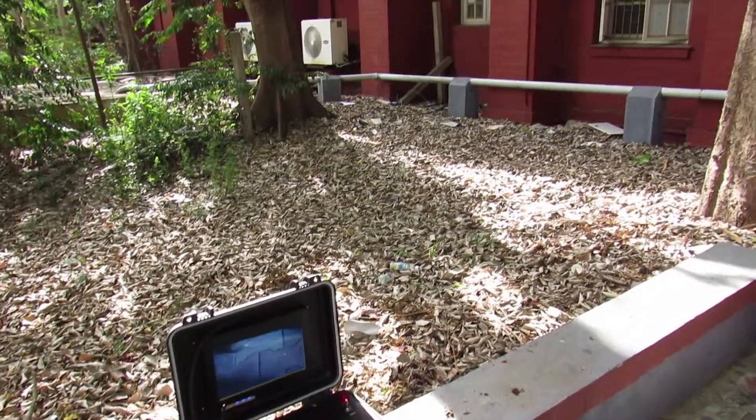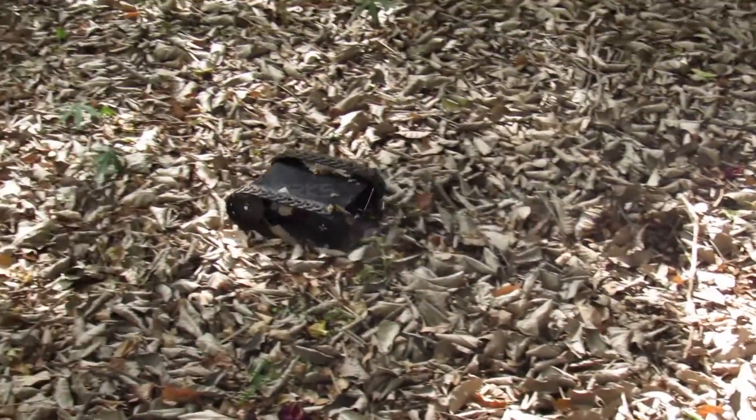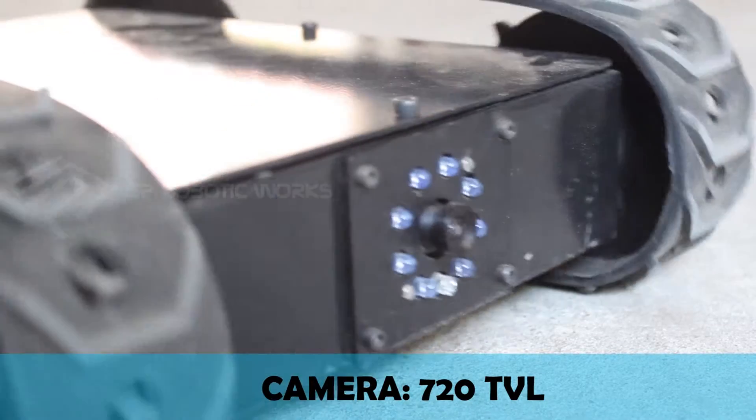The robot is micro-sized, lightweight, and throwable, designed to provide support for military, law enforcement, emergency services, and territory monitoring. It comes with a pair of tank-styled reinforced durable track belts.